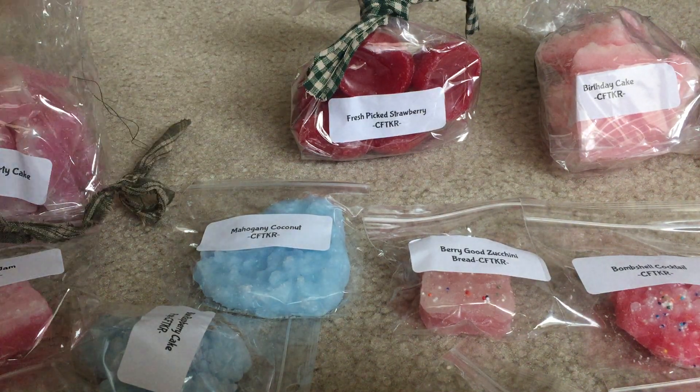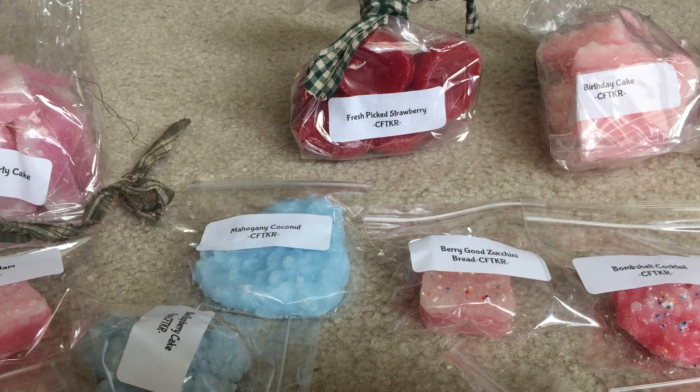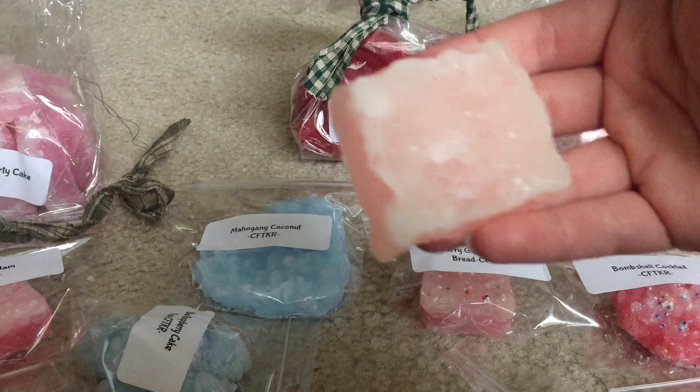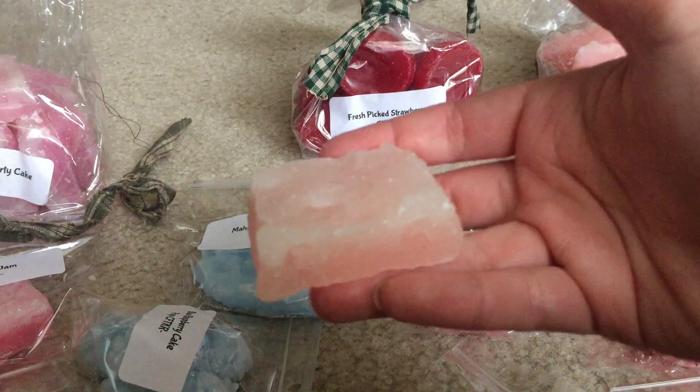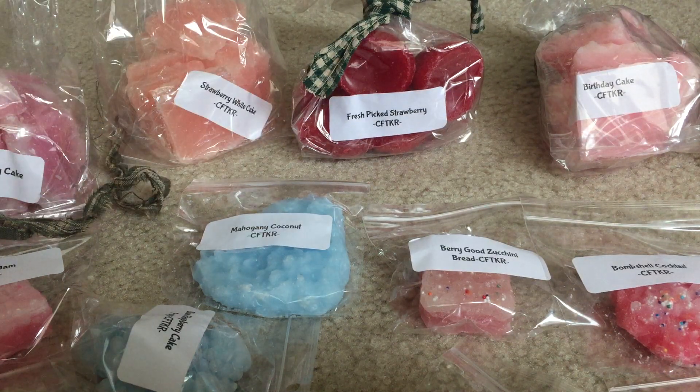This next one is Strawberry White Cake. I was eyeing all the strawberry blends so I picked up quite a few strawberry items. That smells really good — it's just a different shade of pink little piece. I like that a lot.